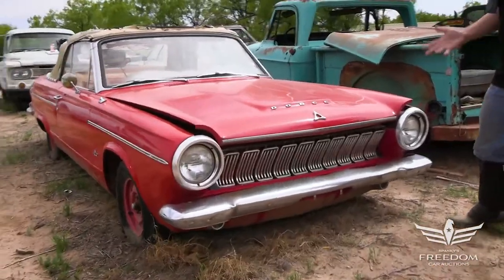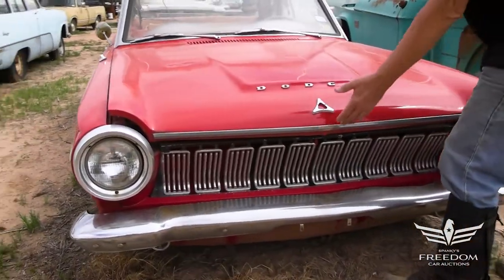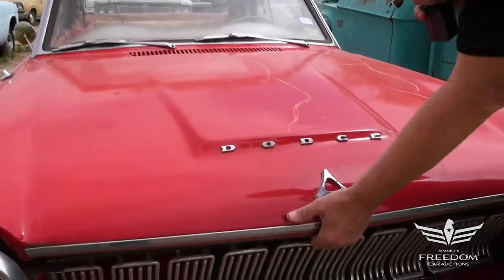The first year for the Dodge Dart as an A-body, replacing the Lancer of 1962, and the first year you could get a convertible in the A-body family.